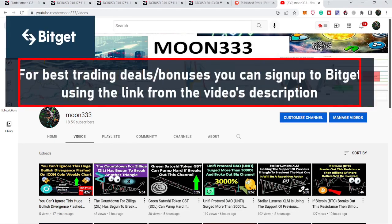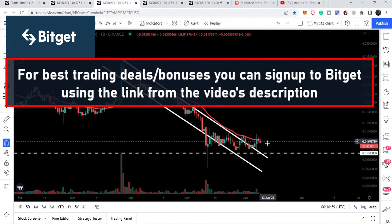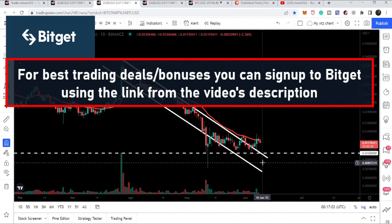Hey friends, this is Atif here. Welcome to the new update on DGB DigiByte. DGB is nicely getting bounced from the support of a very big falling wedge pattern, and at the same time if we switch to the daily time frame, it has broken out the resistance of this down channel as well.